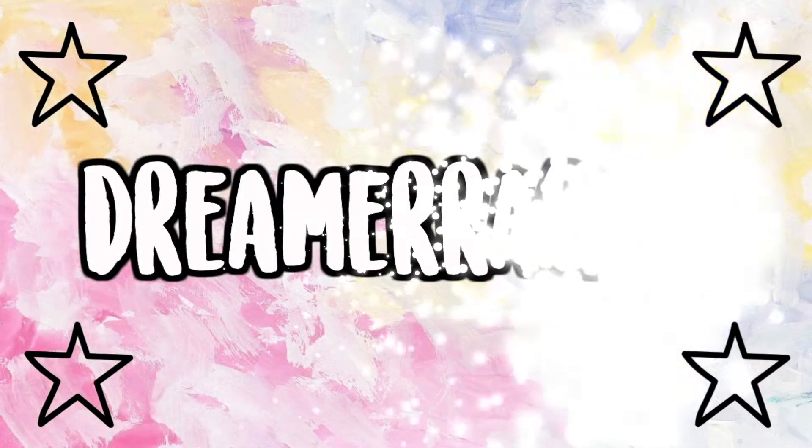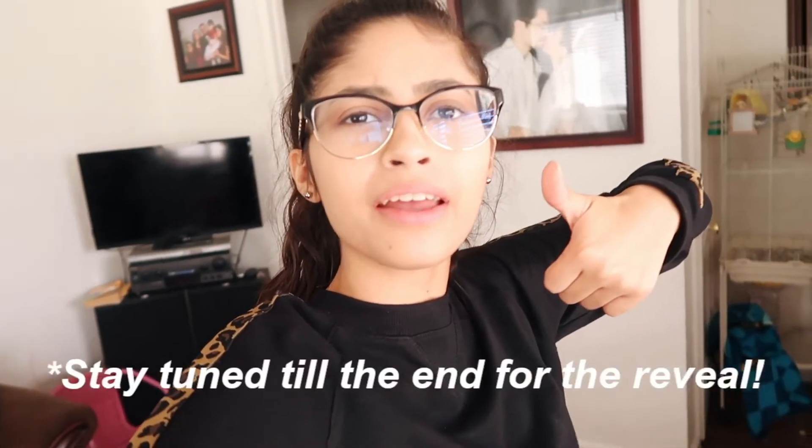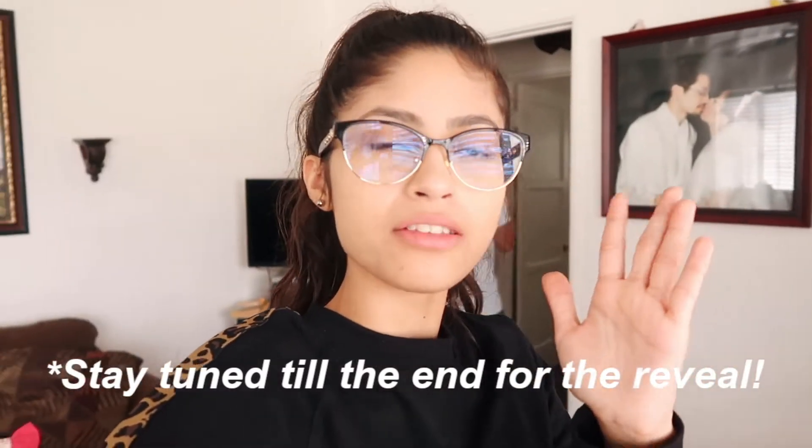Here it is, three, two, one. Hey guys, welcome back to my channel! So today we are just going to be going shopping and hopefully buying stuff. We just bought stuff in Five Below and Target, so we will be showing you guys a little haul.